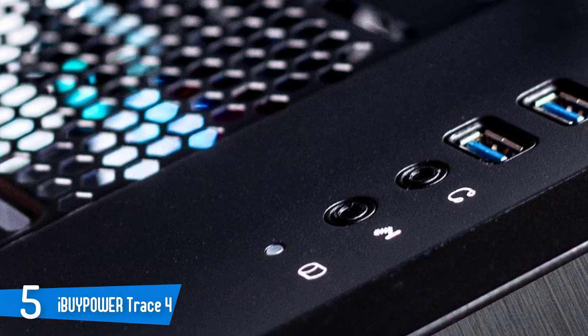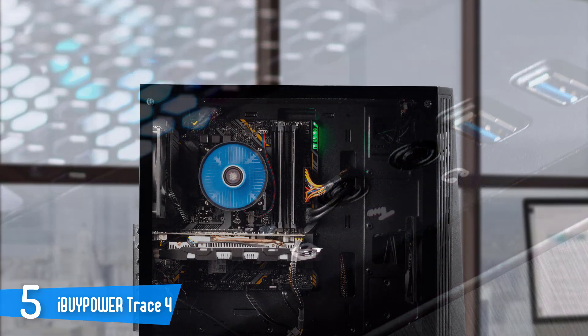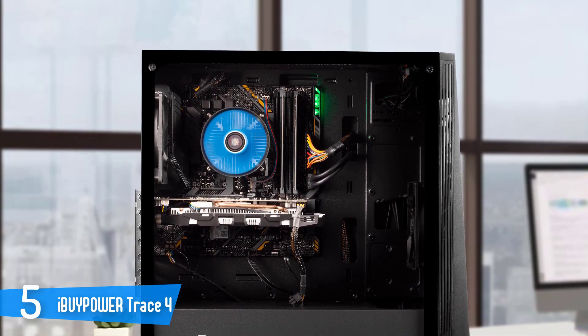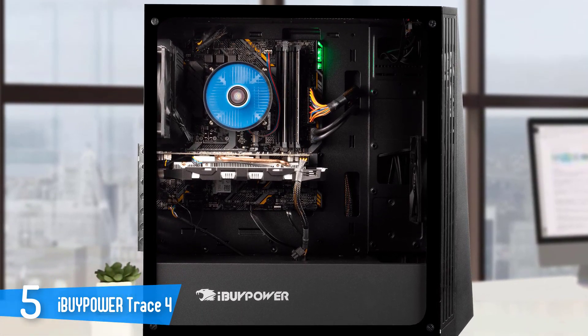In total, you have 4 USB 3.0 ports, 2 USB 2.0 ports, an Ethernet port, and a 7.1 audio channel output. For a multi-monitor setup, you have an HDMI and DisplayPort. Wireless connectivity comes via 802.11ac Wi-Fi.